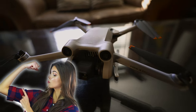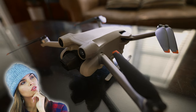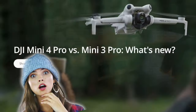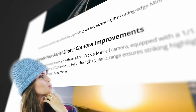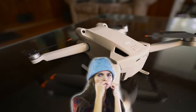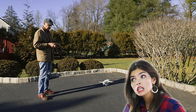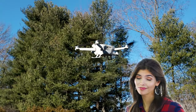After all, the Mini 4 Pro is a more advanced drone than the Mini 3 Pro. But is it really? The obvious answer is, of course it is. It has better video features, waypoint capability, the O4 transmission system, and 360-degree obstacle avoidance. The Mini 3 Pro has none of these. So why buy a Mini 3 Pro in 2024?